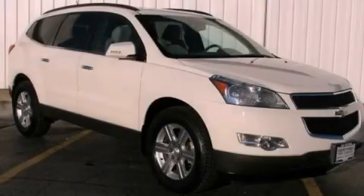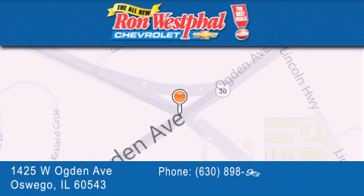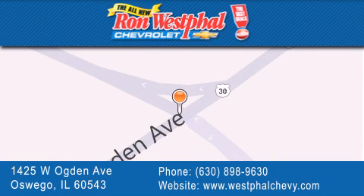Please call us today for more information on this great vehicle. Thank you for considering Ron Westfall Chevrolet for your next vehicle purchase. If you have any questions, please visit our website, give us a call, or stop by our dealership located at 1425 West Ogden Avenue in Oswego, where Aurora meets Oswego.